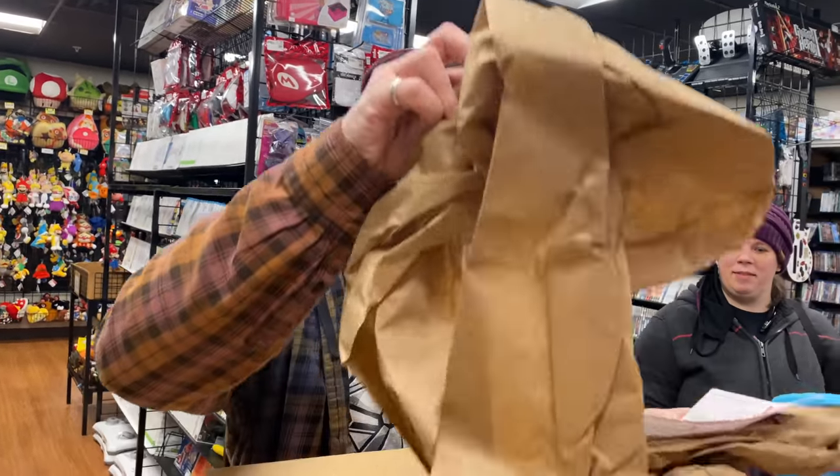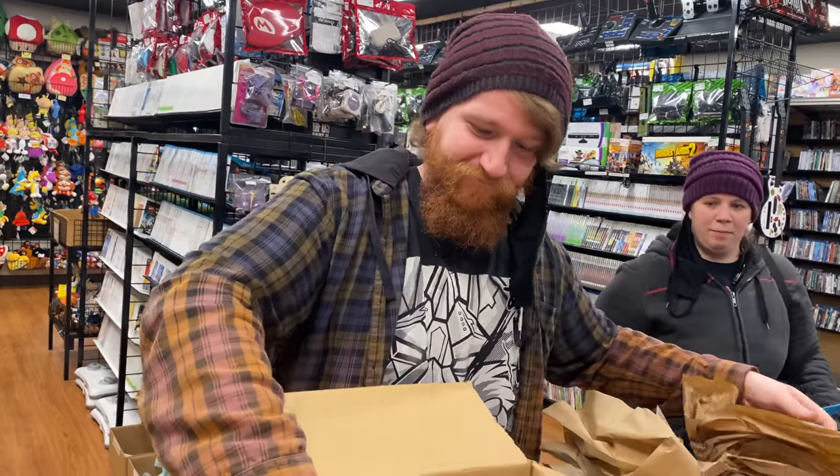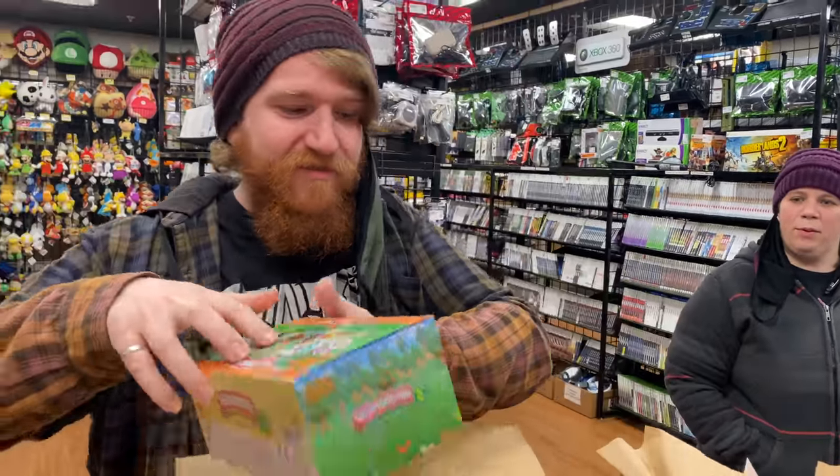We got a couple packages. I'm back guys. He was about to leave but we got a couple packages here so we figured we'd open these real quick. Got some more of them.